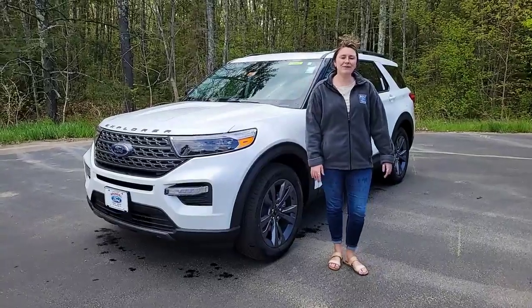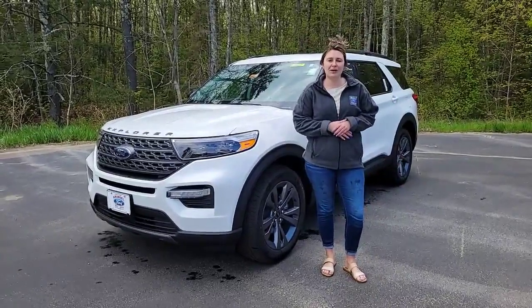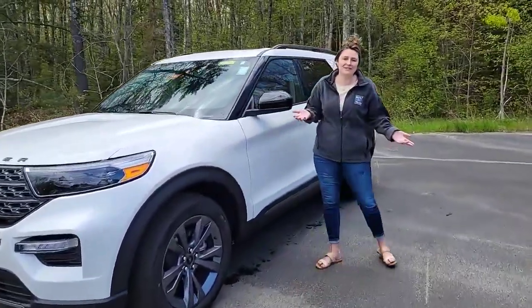Hi everybody, it's Kylie here at Arundel Ford. Today I wanted to showcase the beautiful, the loving, very popular 2023 Explorer. This one's an XLT with a 2.3 liter EcoBoost engine. Let's take a peek at some great features together.